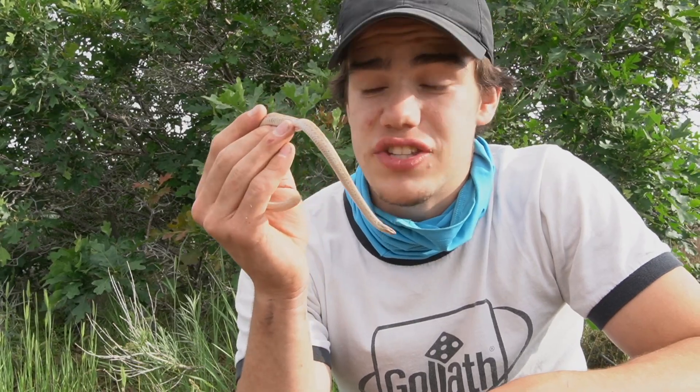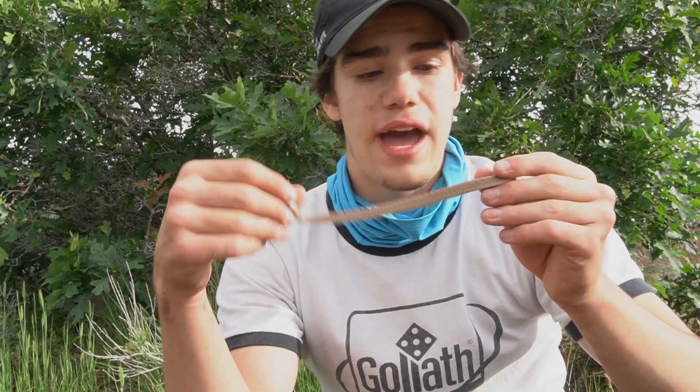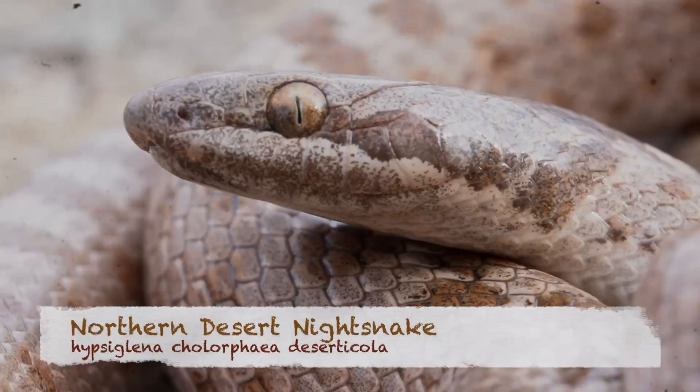This is not just any snake. From a distance, this can easily be mistaken for a gopher snake. Some people even think that these are rattlesnakes, but this is so, so much cooler. This is the Desert Night Snake.